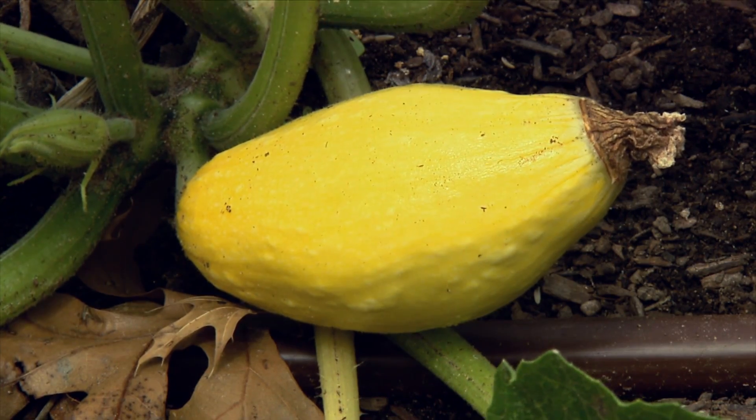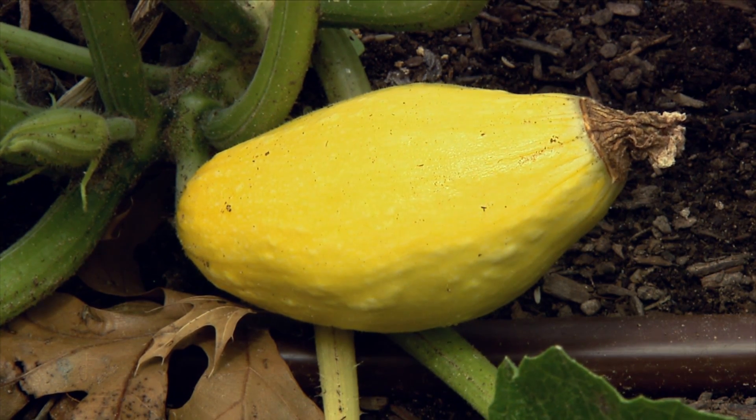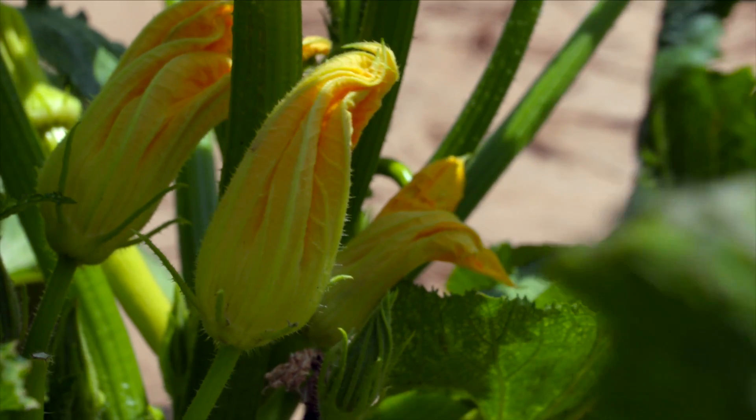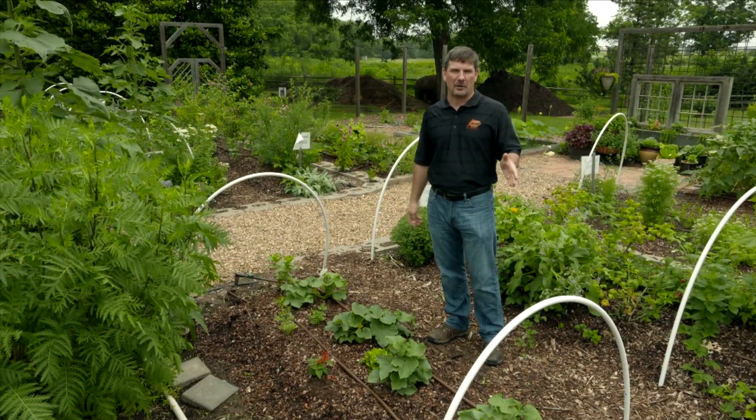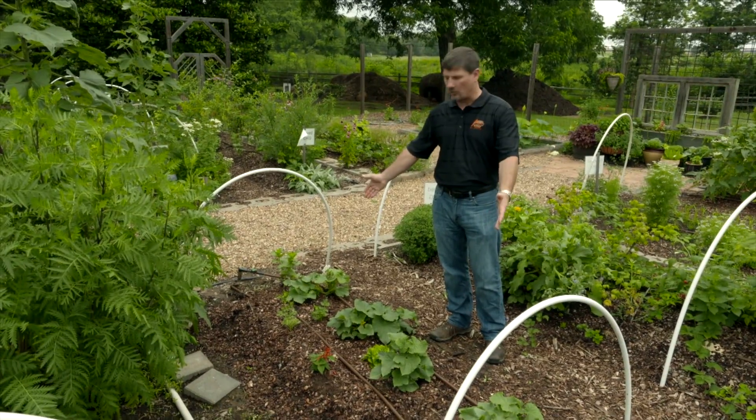However, they will feed on a wide variety of cucurbit plants, typically preferring squash, and then also feeding on pumpkins, watermelons, cantaloupe, and cucumbers in that order.